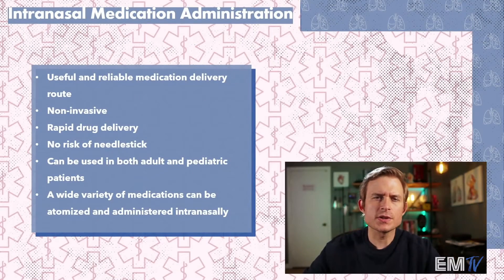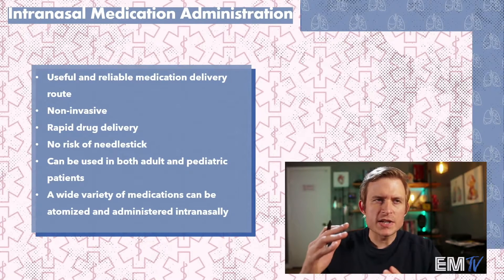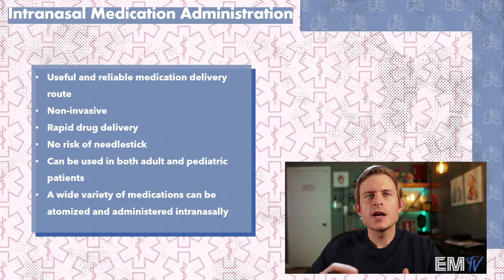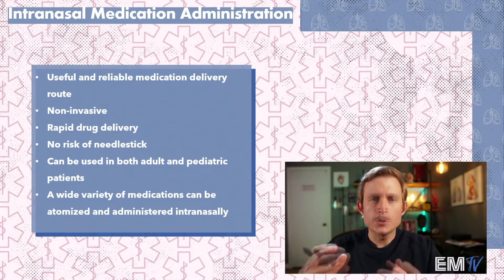Administering medications intranasally is a relatively new concept in EMS, but it provides a very useful and reliable route for drug administration. It's non-invasive, it provides rapid delivery of medication, and there's absolutely no risk of needle stick to any providers. It can be used in both adult and pediatric patients, and there's a wide variety of medications that you can administer through this route.